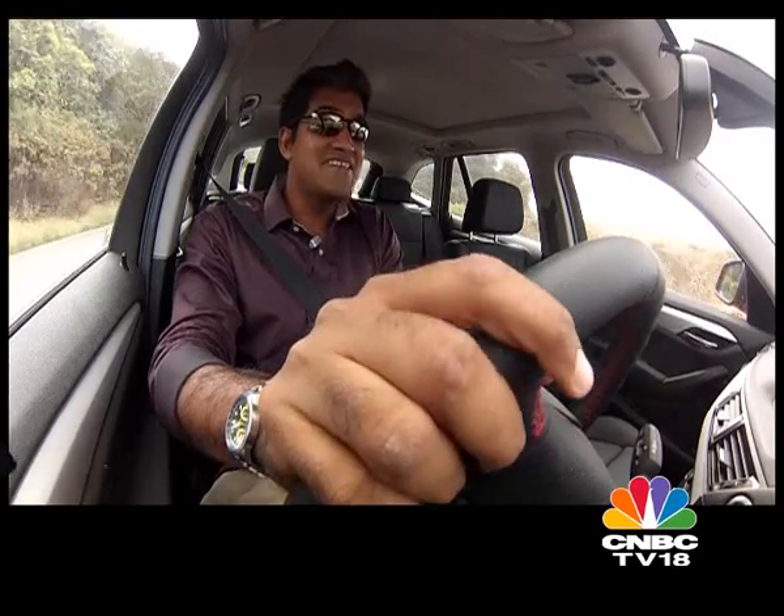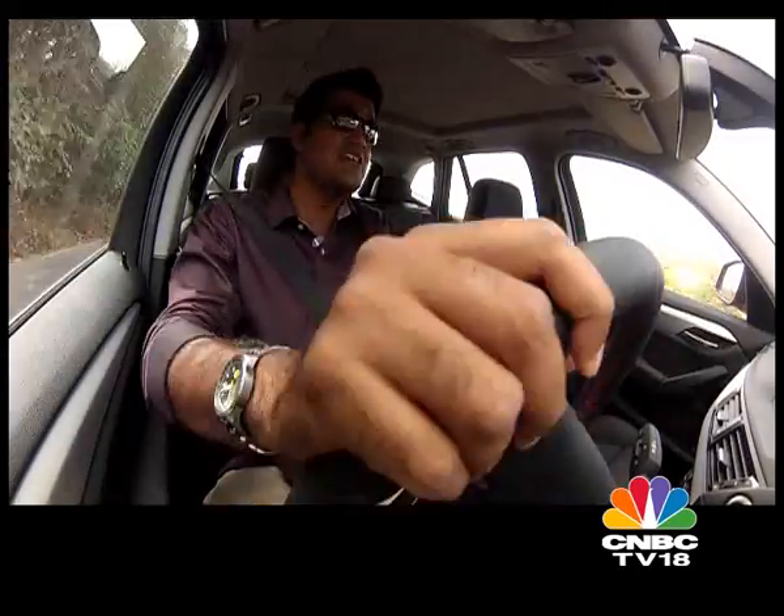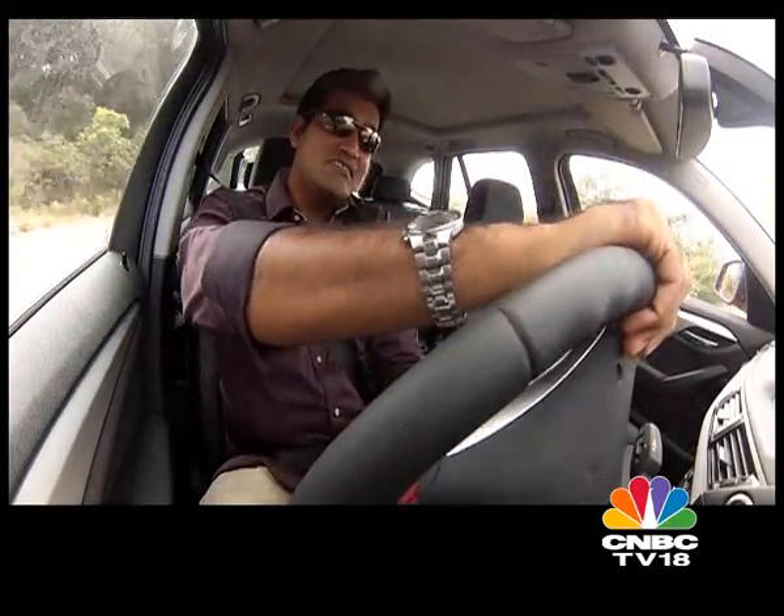While BMW has added a lot to the X1's package, there were two issues with the old X1 that we felt needed to be addressed and haven't been. The first is the ride quality — this car still rides very, very stiffly. The second is the hard steering.